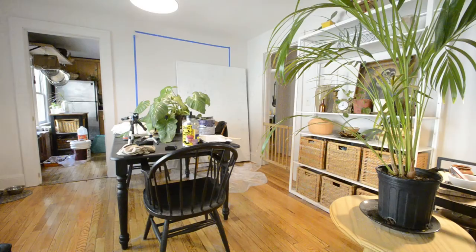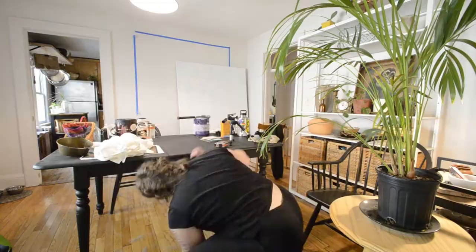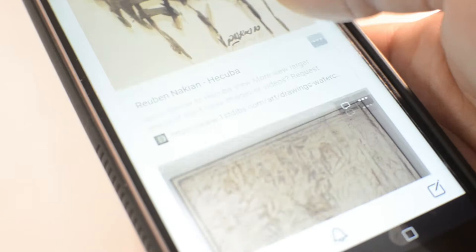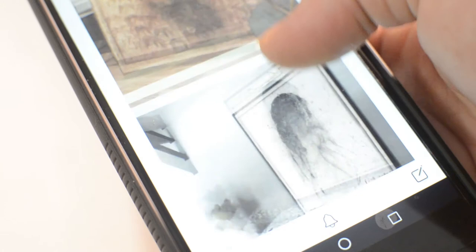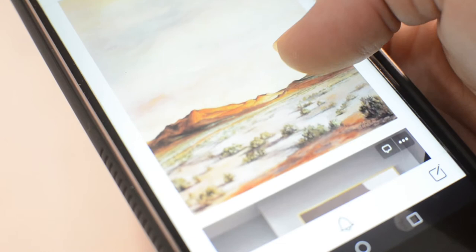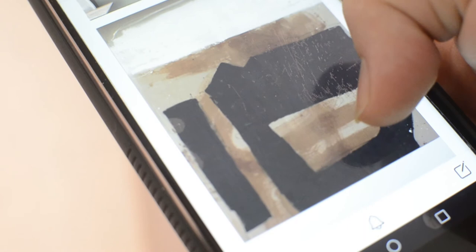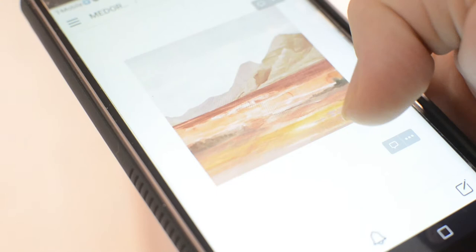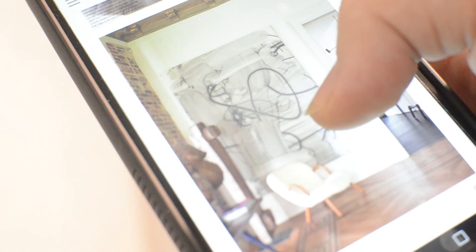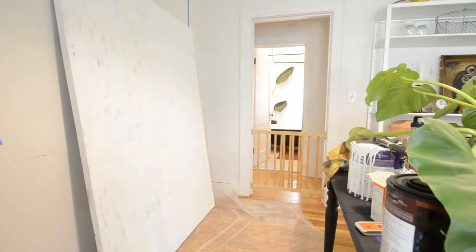Now onto the fun part, but also kind of the stressful part because we have to decide what to paint — which is an ordeal if you second-guess yourself all the time. I brought all these inspiration pictures into Notion, which is a great app to organize your life. I had some really bold things, some much more light and delicate things, and some cute landscapes. Then I found one I really loved — the black and white and neutral, just simple and bold. Here's a fun montage of me painting this massive canvas.